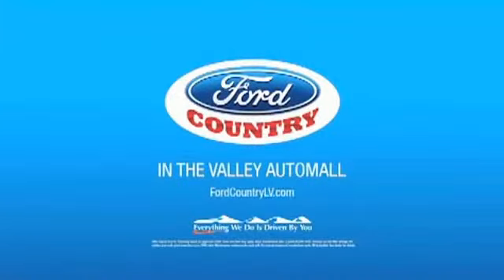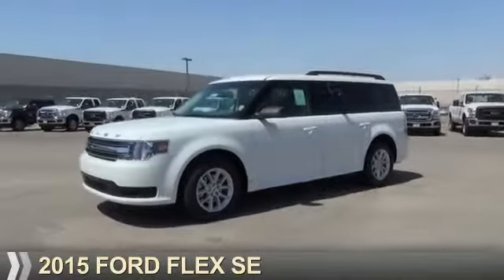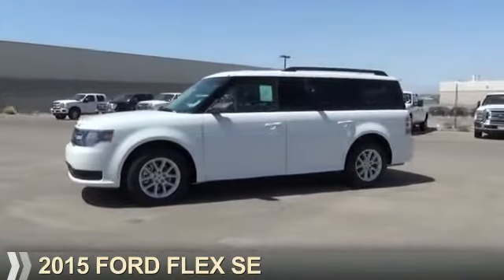Visit Ford Country in the Valley Auto Mall today. Presenting the 2015 Ford Flex.